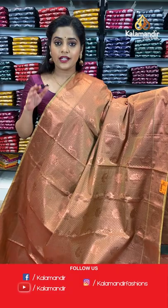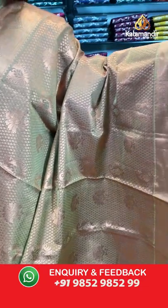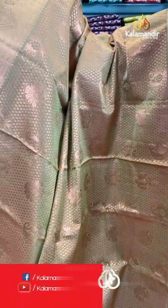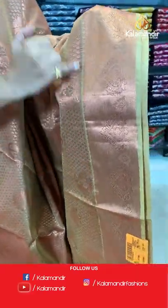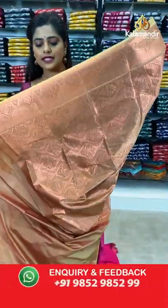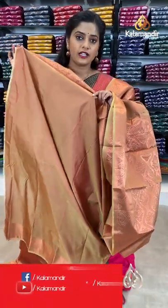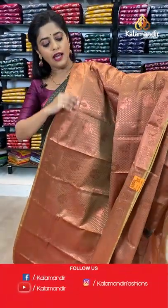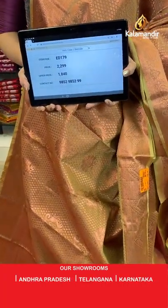Here is the next single coloured saree in khaki — a very light shade of khaki. It has full copper zari work, so it looks more like a copper coloured saree. The entire body is filled with brocade pattern — paisley, floral design, and diamond shape brocade work. The narrow border has kadi lines and floral design. The pallu is floral brocade in the same khaki colour. Saree code is ED179, offer price 1840 rupees.